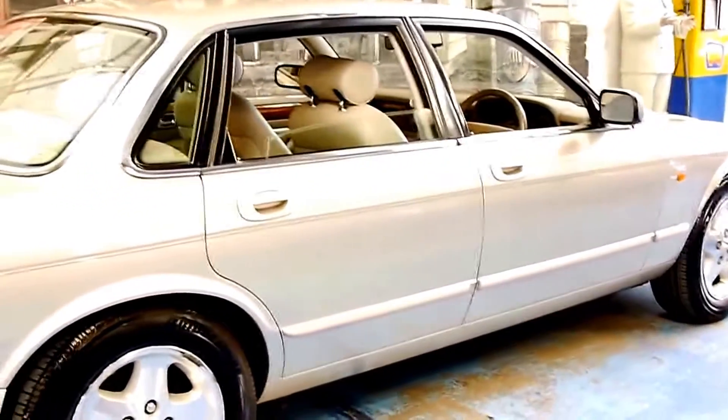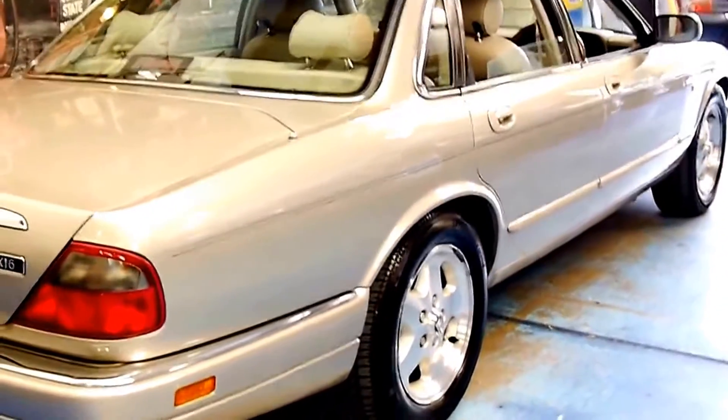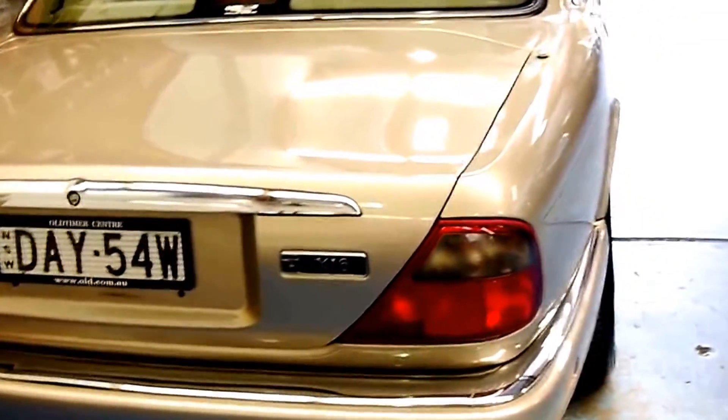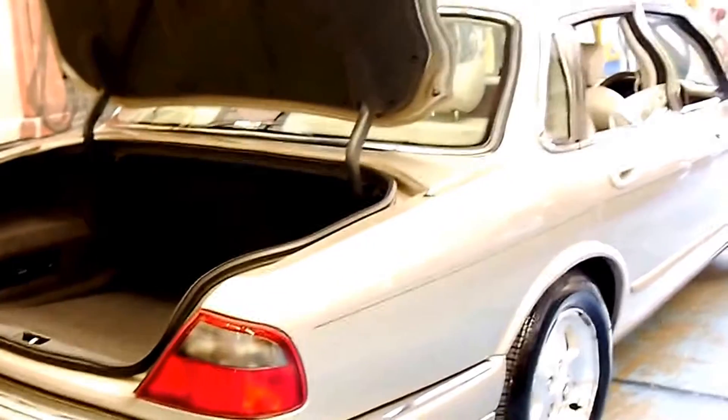We're starting to see these six-cylinder and eight-cylinder X300 series cars with over 300,000 kilometres, so for us this was a very low kilometre example of this fantastic series. These six-cylinder Jaguars are easily one of the most reliable Jaguars I'm aware of — much better than the V8.